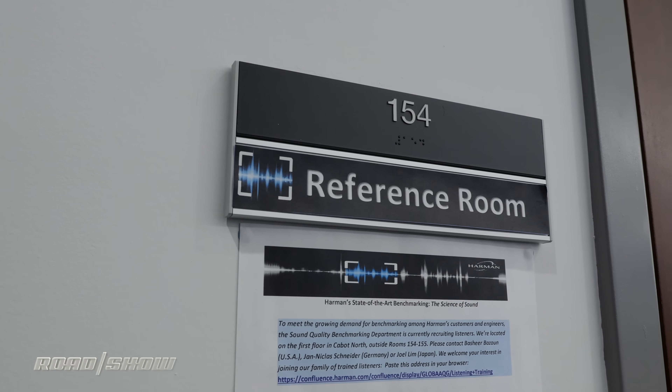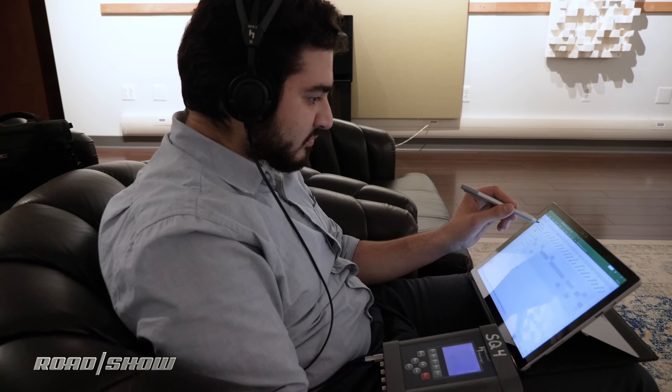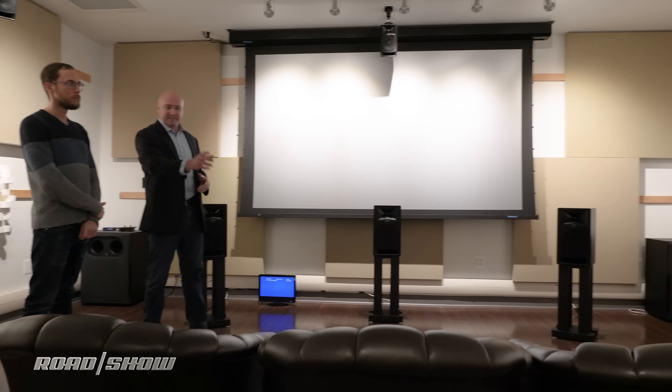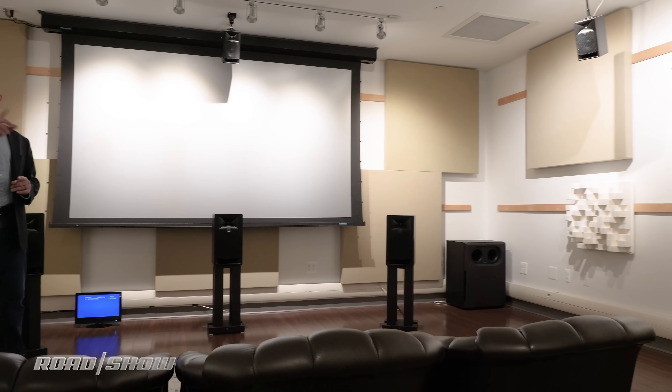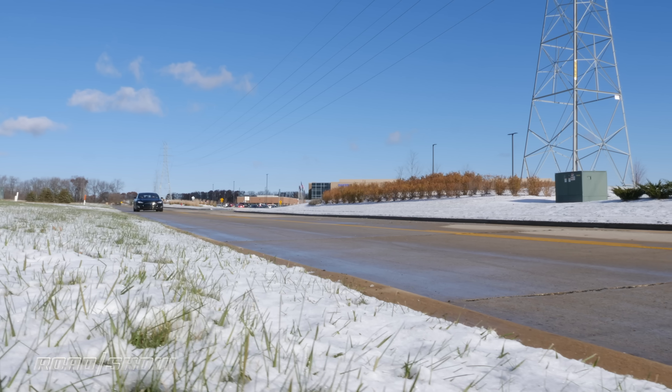Some automakers come to Harman with ideas, while others are content to let Harman do the heavy lifting. Either way, it takes a team of engineers a few weeks to create a sound. Before being tested outside, it's run through Harman's listening room, where trained listeners evaluate the sound in a room equipped with plush leather couches, sound deadening material, and a whole lot of speakers.